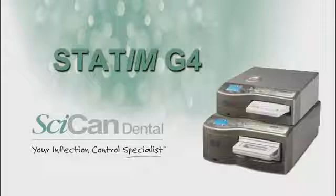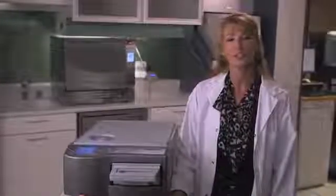Welcome to the Future of Dental Sterilization — Statum G4, brought to you by Sycan, your infection control specialist. The Statum G4 series, the next generation of our signature Statum Sterilizer, has been dramatically upgraded with cutting-edge technology, providing a level of connectivity never before seen in the dental market.